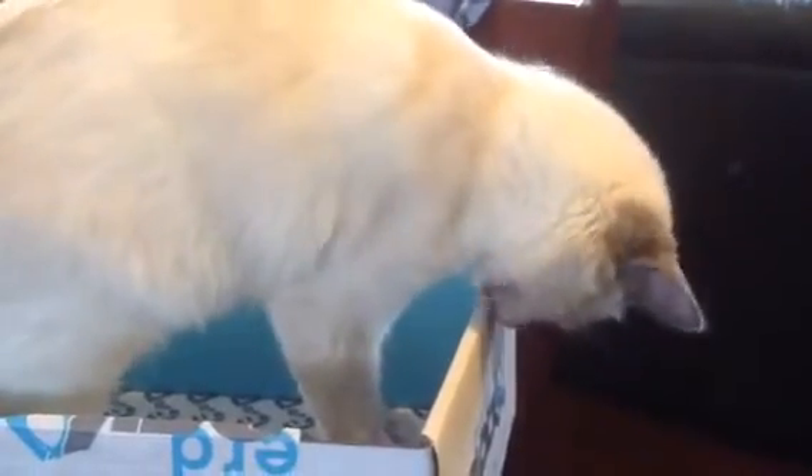Thank you for watching. And here's my cat eating the box — it's a good finale to the video. She's trying to get the tape off the box. Lily! You'd be so crazy. Alright, thanks for watching. Bye.